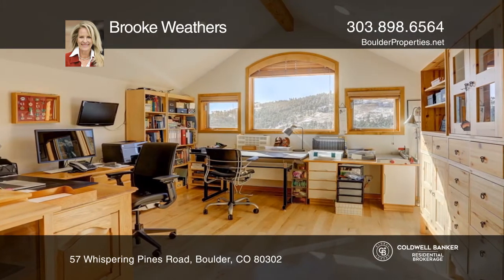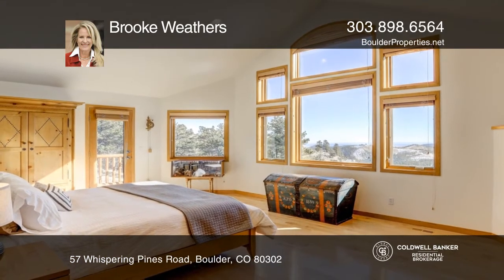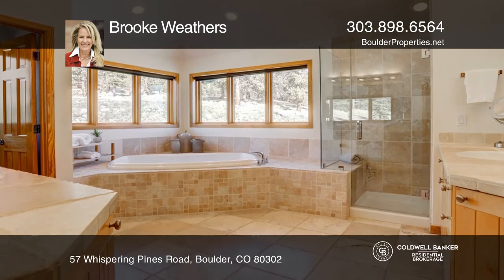The gourmet kitchen has granite with a stainless steel wrap. The walkout lower level includes a family room, steam shower, and a $24,000 media system.